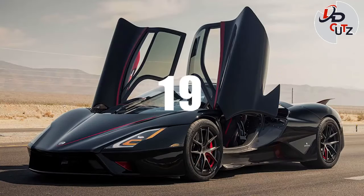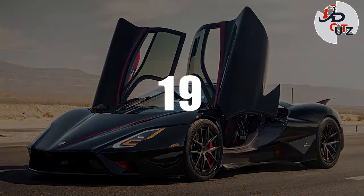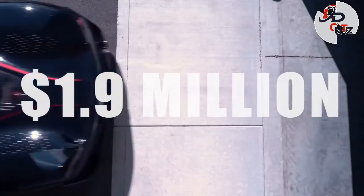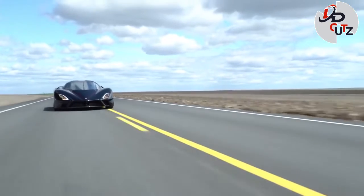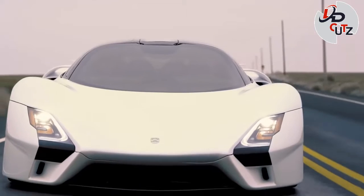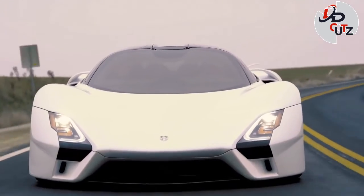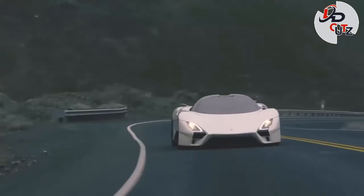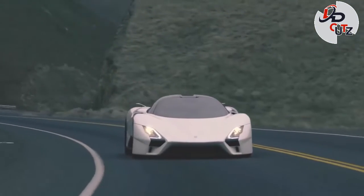Number 19: 2021 SSC Tuatara, price $1.9 million. On January 27, 2021, the Tuatara reached a one-way speed of 286.1 mph and a two-way average of 282.9 mph over the course of 2.3 miles in Florida. That was enough for the company to pip the Koenigsegg Agera RS's 277.9 mph figure from 2017 and make the Tuatara the world's fastest production car.